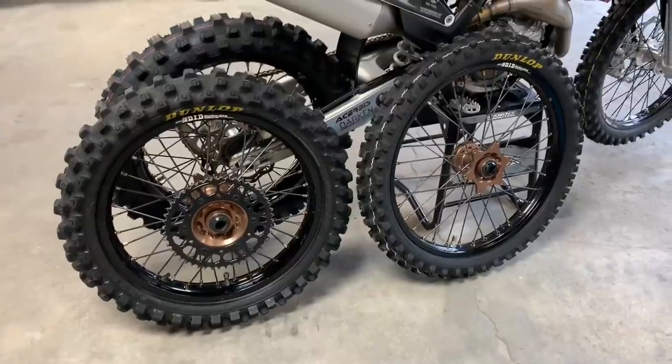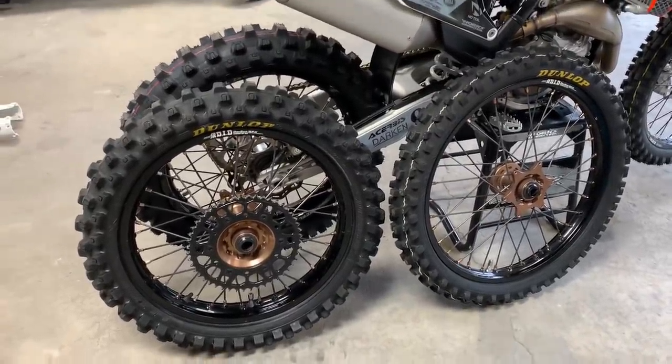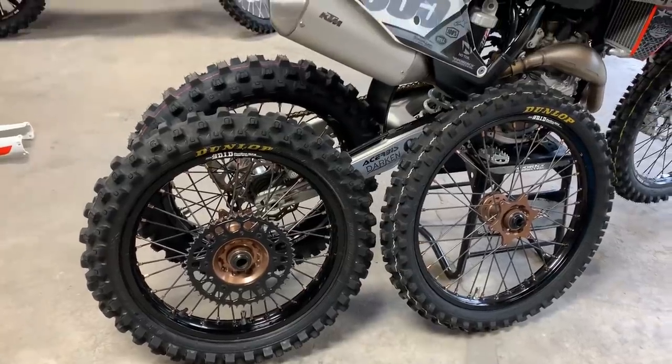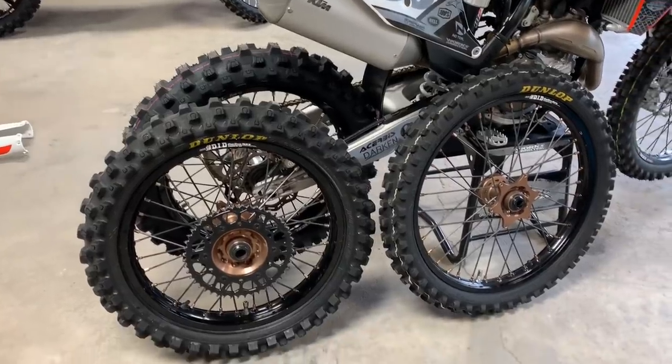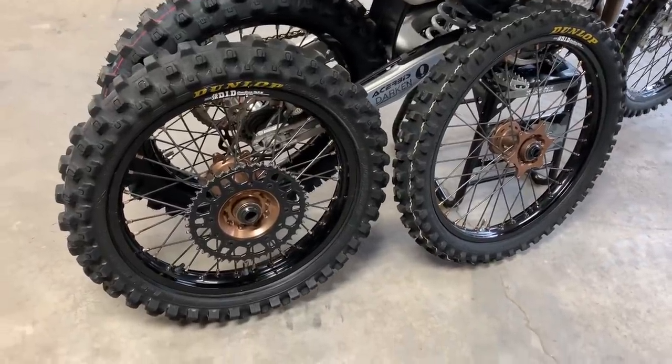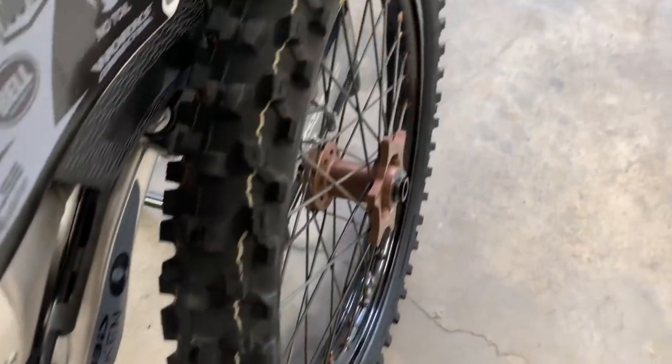Unfortunately, since they don't fit on my Honda, I have to sell these rims and wheels also. They are in awesome shape — there are no bends, cracks, or out-of-true spots, anything like that. No rotors on them because I had to put those back on the stock wheels. These tires are the ones I had on there when it was the new set of wheels.